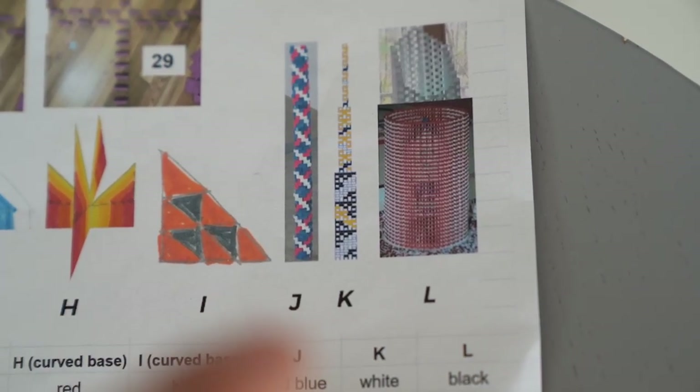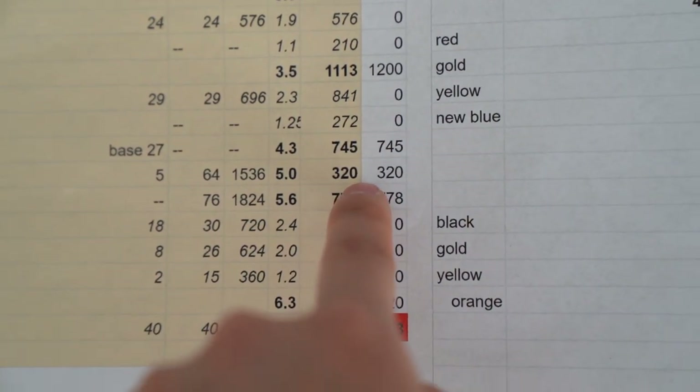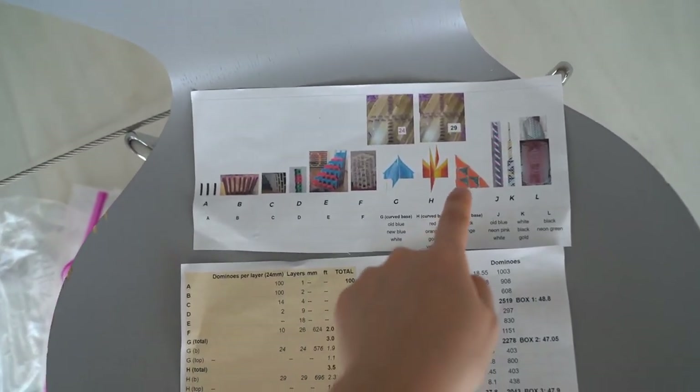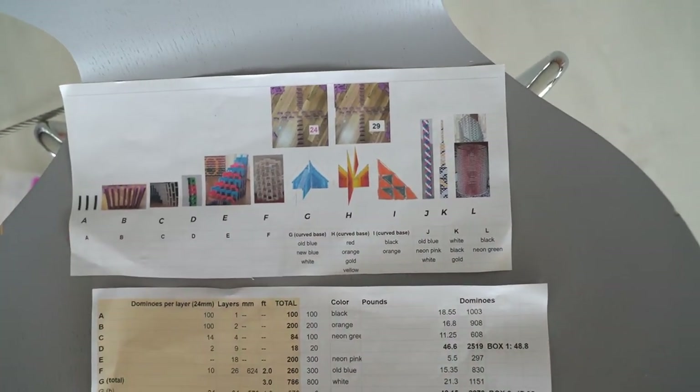I'll probably do that once I finish the next tower right next to it. This next tower, Tower J, is pretty straightforward. Looking at the plan, J has 320 dominoes — much less — and it's a much easier pattern to build than this one. This is the hardest one. And because it's gradually getting shorter now, it's going to be much faster to build the rest of these.